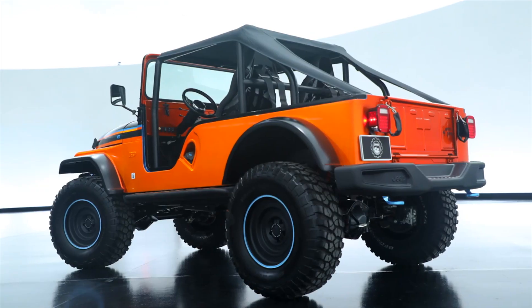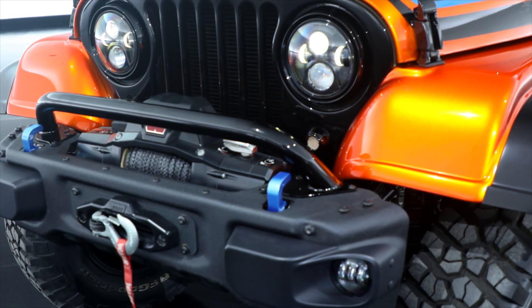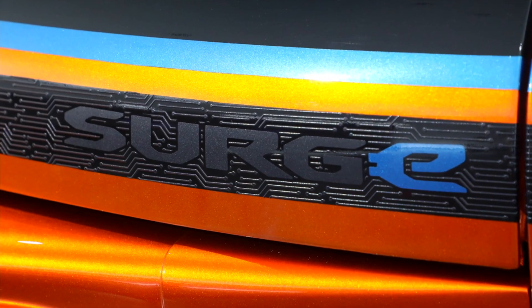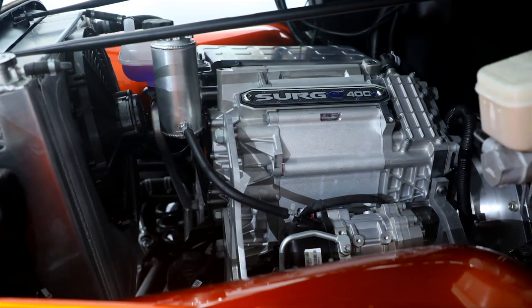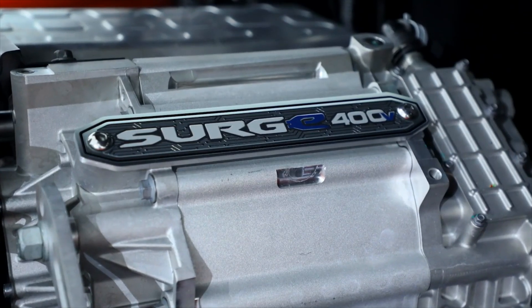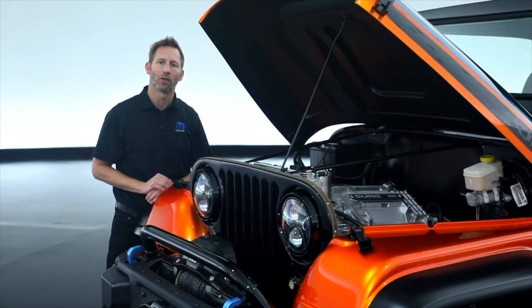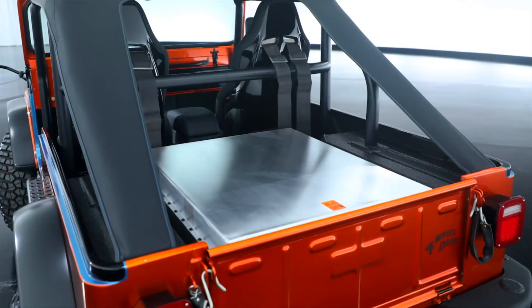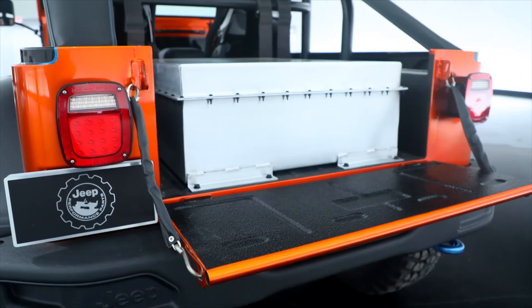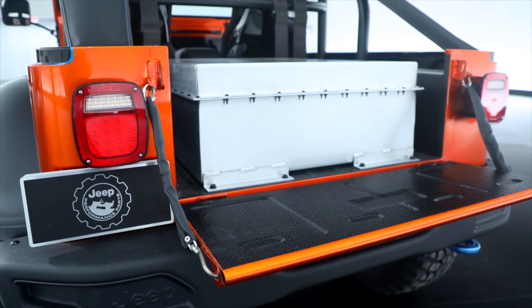The CJ Surge is an electro mod that we built specifically to further our discussions and understanding of what the potential applications are for an electrified propulsion system in a crate package. What we have here is a 400-volt scalable system, 200-kilowatt motor, bolted directly to an automatic transmission with a two-speed transfer case, powered by a 50-kilowatt-hour battery. 24 battery modules are inside that shell. That's the CJ Surge, SEMA 2022.